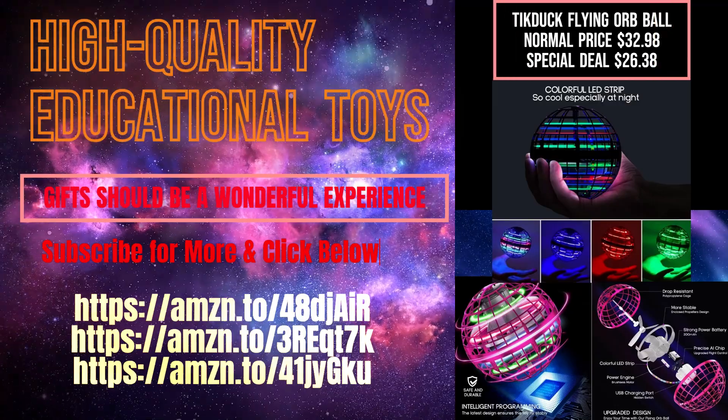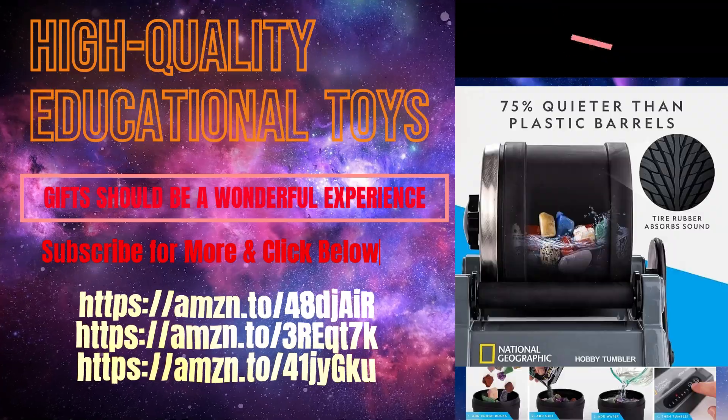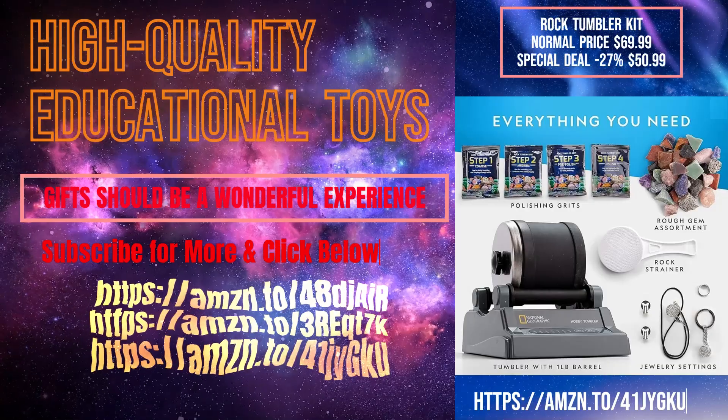Tick-Duck Flying Orb Ball. Special Deal $26.38. Spinner Mini Drone. National Geographic Rock Tumbler Kit. Special Deal $50.99.